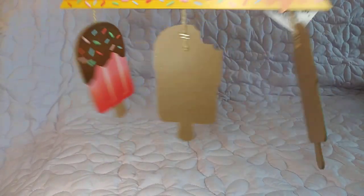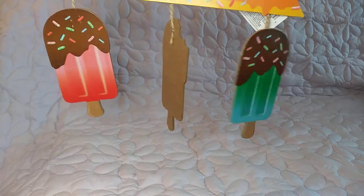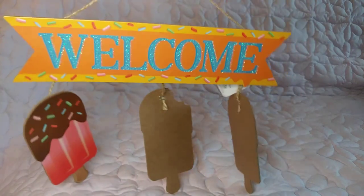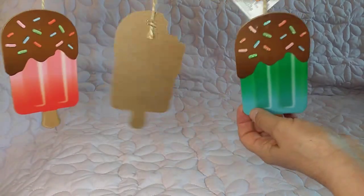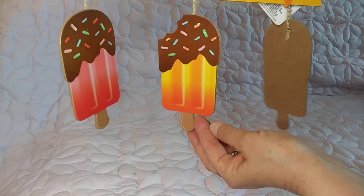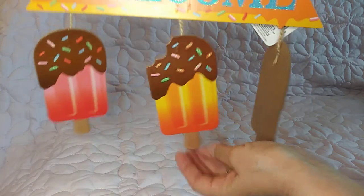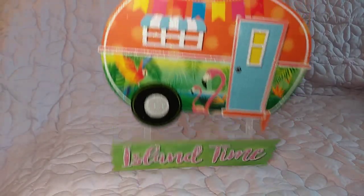I got this hanging sign — I keep promising myself I'm not going to buy any more signs, but I bought this one because I can take it apart. I'm going to use those ice cream cones in a DIY, and then the welcome sign can be used on its own. They have the pink, the orange, and the green — those are so cute and they're a good size too.